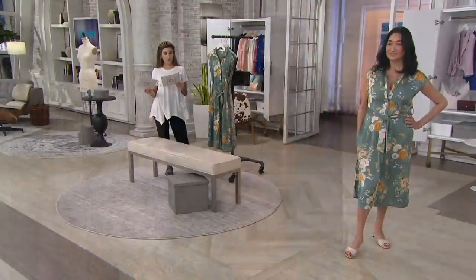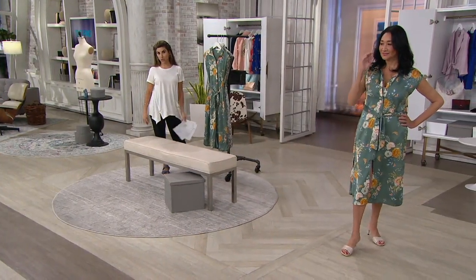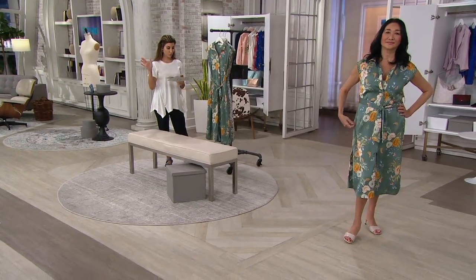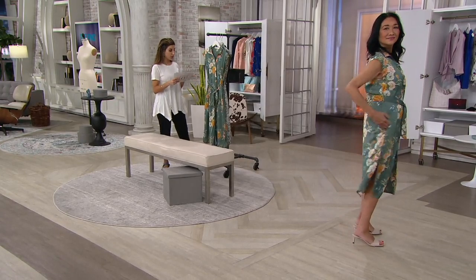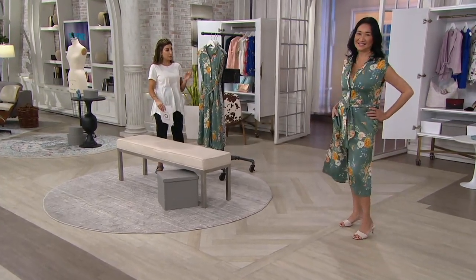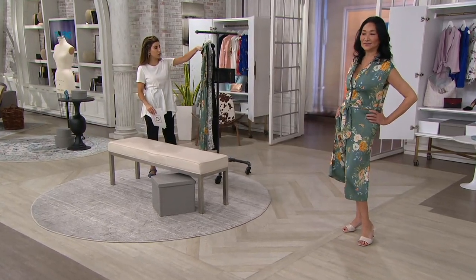If you want the regular length, we have 330 to go around, and if you want the petites, there are only 220 between all the sizes and all the colors. Extra small through 3X. Only order of the year, and this is a first look. That teal floral is so elegant — it feels very upscale and very different from what you already have.